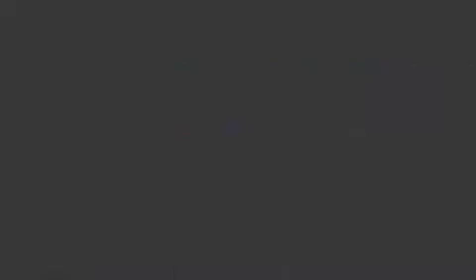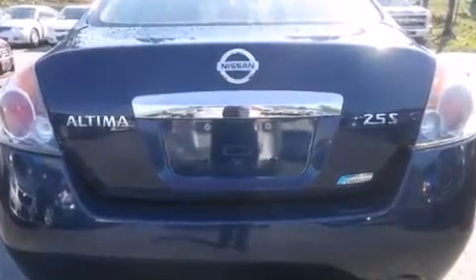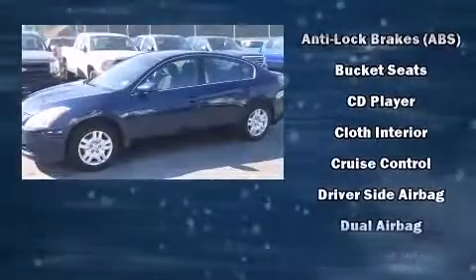Nissan prioritized comfort and style by including one-touch window functionality, speed-sensitive wipers, a trip computer, fully automatic headlights, and much more.